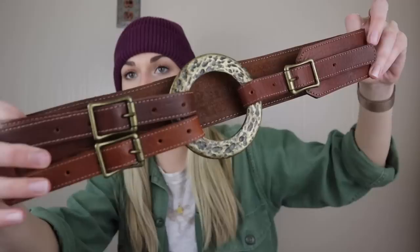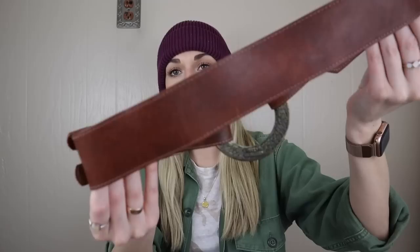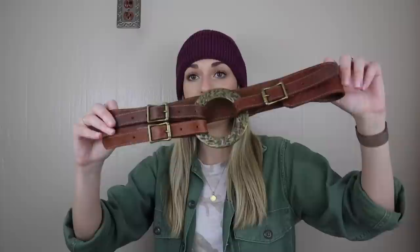Moving into some accessories now. We have a belt — this is so cool, very boho and kind of rugged with this hammered metal O-ring closure and then a double buckle. It is genuine leather and it is by a great brand that you guys should for sure be on the lookout for with accessories — it's called Leather Rock. Genuine leather, made in USA, and this is a size extra small. This would be so cute to wear over like an oversized tunic and just have it cinch the waist in.